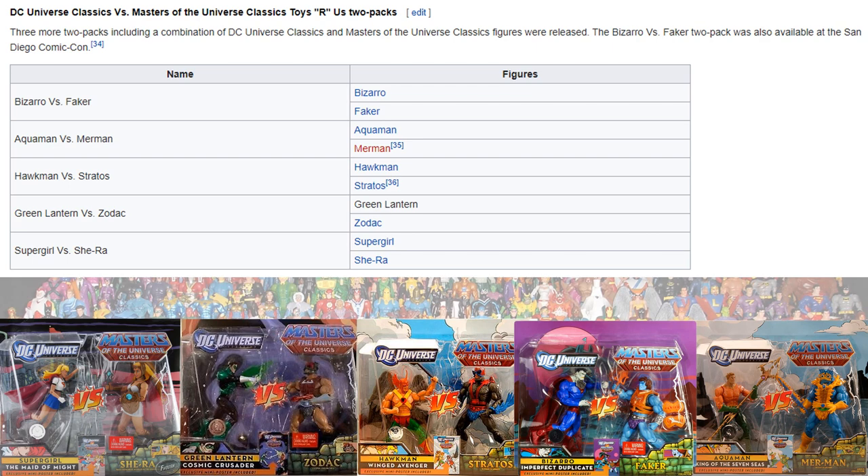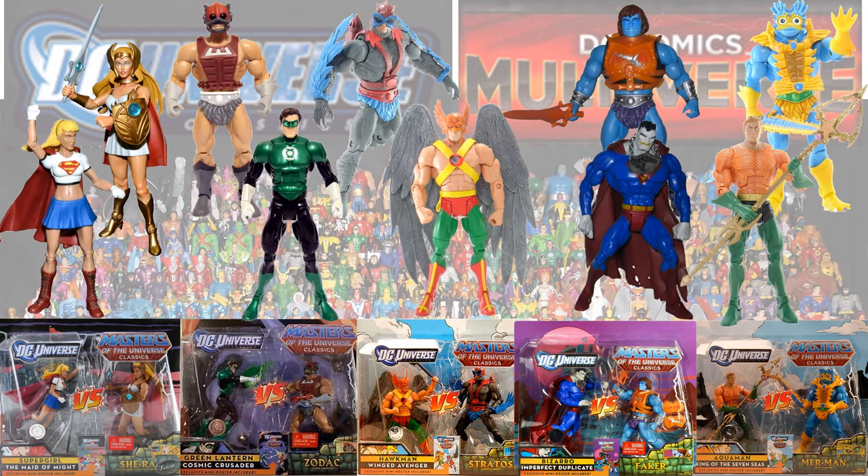Some more Masters of the Universe vs. DC — these were Toys R Us two-packs: you had She-Ra and Supergirl, Zodak and Hal Jordan Green Lantern, Stratos and Hawkman, Biker and Bizarro, and Mer-Man and Aquaman.